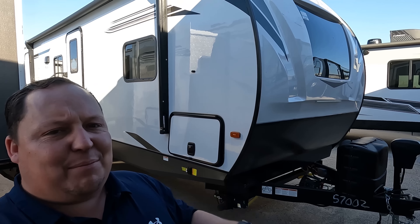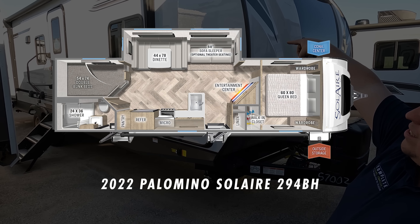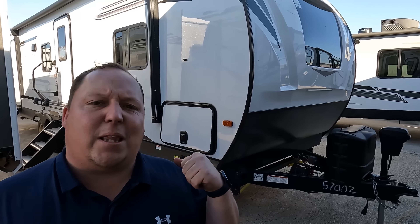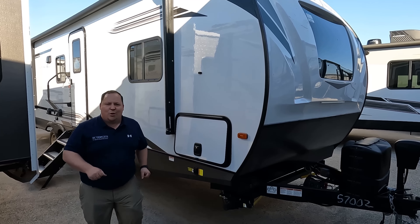Hey everyone, I'm Matt, welcome back to another video. Today I am super excited — we are taking a look at another travel trailer that we have not seen on the show yet. This one is an awesome family travel trailer, a 2022 Palomino Solaire model 294BH. We are going to take a look at the outside features first, then the inside features, then give you three things we like and three things we dislike about the Palomino Solaire.